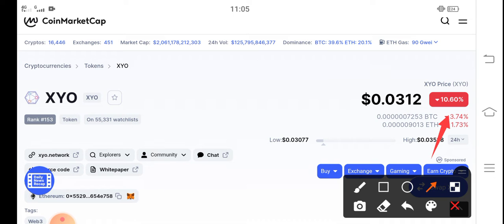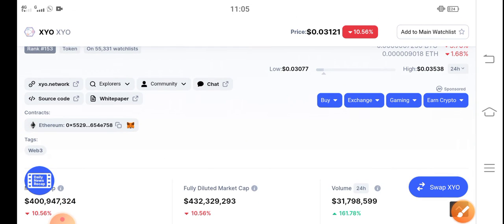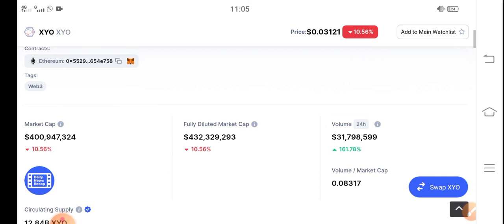On the other side, if you look at the changes update of XYO token right now, there is a negative 10.56% change. These negative changes in XYO token are very bad — it's trending down.